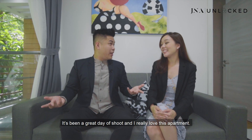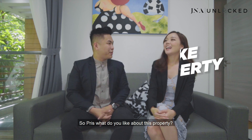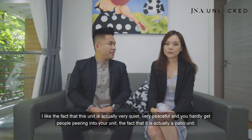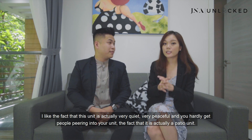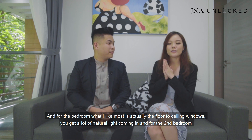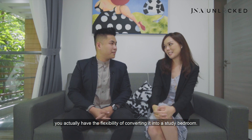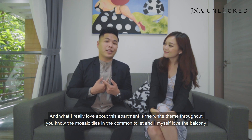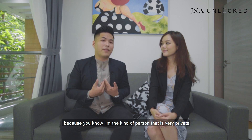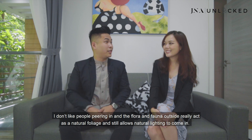It's been a great day of shooting and I really love this apartment. So what do we like about this property? Priscilla: I like the fact that this unit is very quiet and peaceful — you hardly get people peering into your unit, despite it being a patio unit. For the bedroom, what I like most is the floor-to-ceiling windows and the lots of natural light coming in. For the second bedroom, you have the flexibility of converting it into a study room. Jervis: What I really love about this apartment is the white theme throughout, the mosaic tiles in the common toilet, and the balcony — the flora and fauna outside really acts as natural foliage and still allows natural lighting to come in while maintaining privacy.